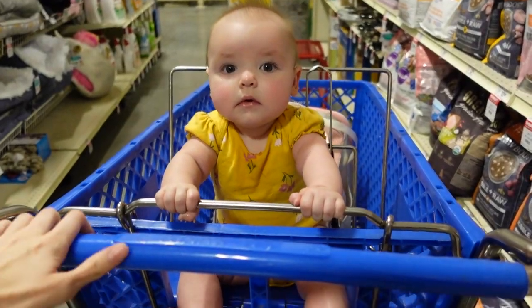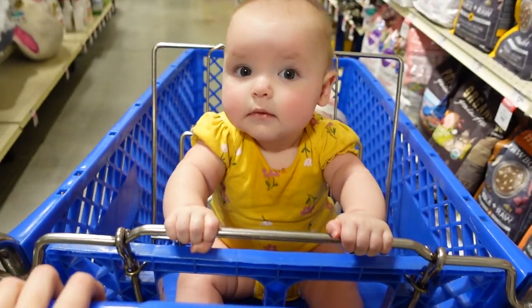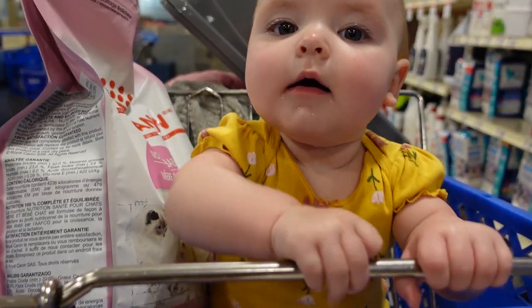We just got to PetSmart. I need to go in and get a litter box and some other things for the kittens because I forgot that. I'm about to go in there with Blossom and the kittens to pick up some stuff. Here we have Blossom sitting up and the kittens behind her.